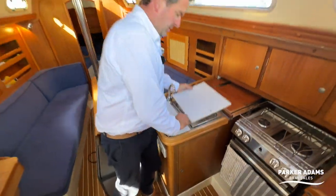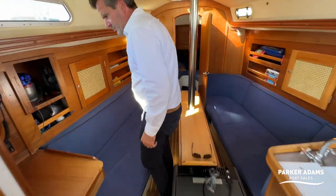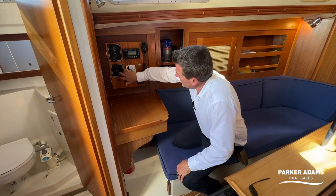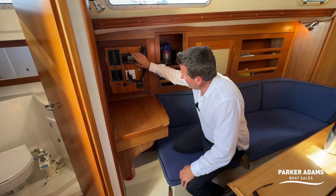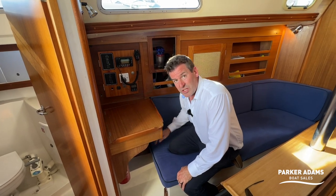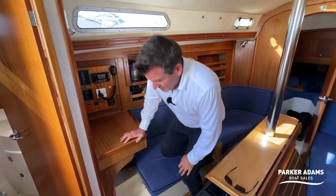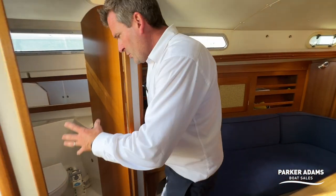Moving forward there's a chart table with storage underneath, plus switches to turn everything on and off, and a VHF radio. The boat also has diesel heating — a Webasto system — which is really good, and that leads through to the heads.